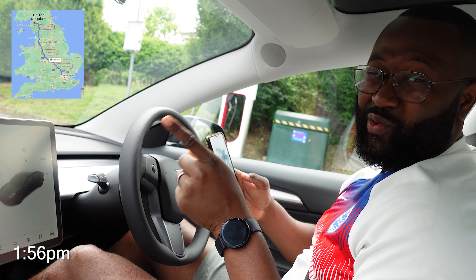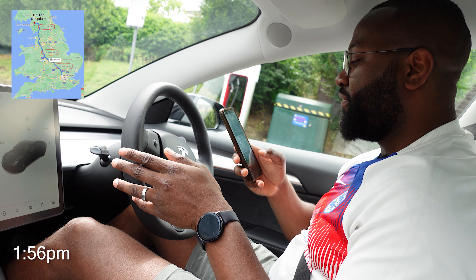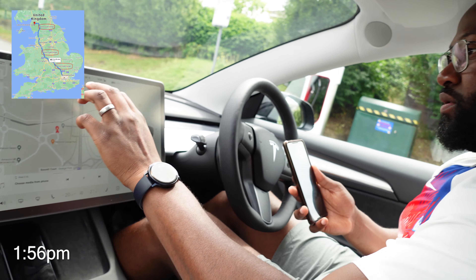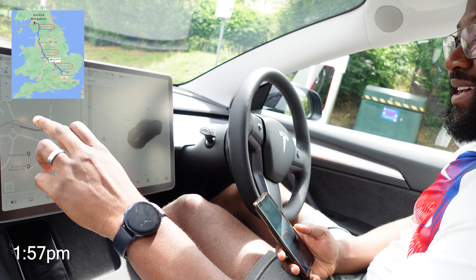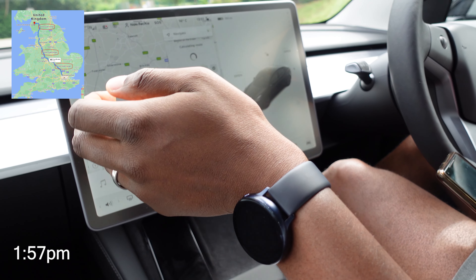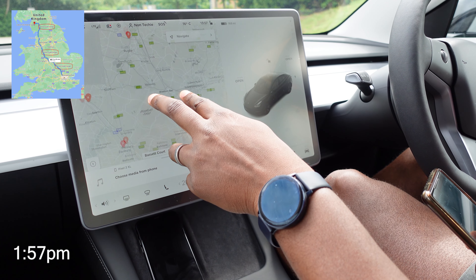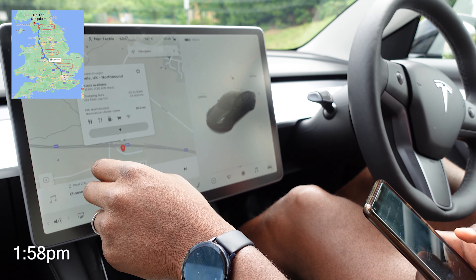Hey guys, we've completed supercharging at Northampton. We're heading to our next supercharging station at Keele, which should be about a two-hour drive. From our 60% state of charge, it should leave us with 10% on arrival. We put Keele supercharger into the nav — Keele Services Northbound should be our stop. ETA is 1 hour 34 minutes and the time is 2 PM, so we should be getting there around 3:30. Let's go!